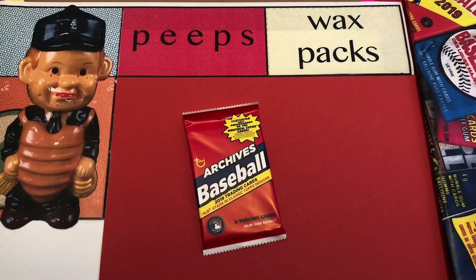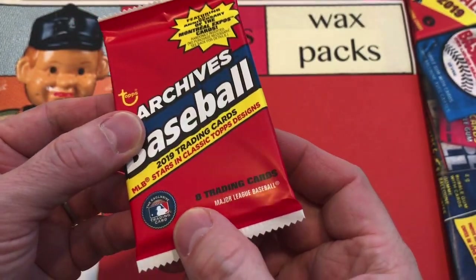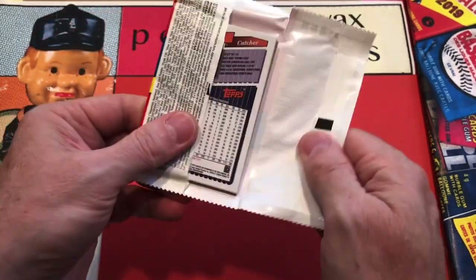All right everybody, we're back — it's Peeps Wax Packs and we've got a pack of 2019 Topps Archives. Now you might think this is a common pack, but this has got some great stuff in it. You've got the 50th Anniversary Expos insert — only eight cards in the set, tough to pull, some great stuff, but that's what the chase is all about.